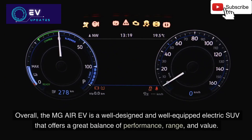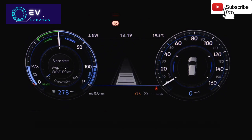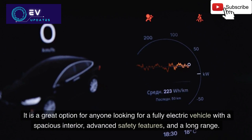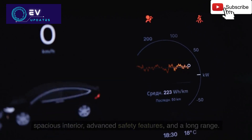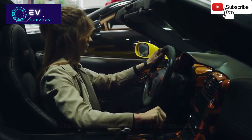Overall, the MG Air EV is a well-designed and well-equipped electric SUV that offers a great balance of performance, range, and value. It is a great option for anyone looking for a fully electric vehicle with a spacious interior, advanced safety features, and a long range. The key features of the MG Air EV include the following.